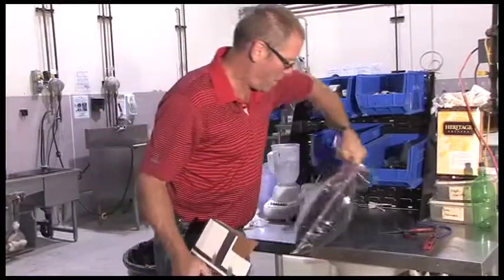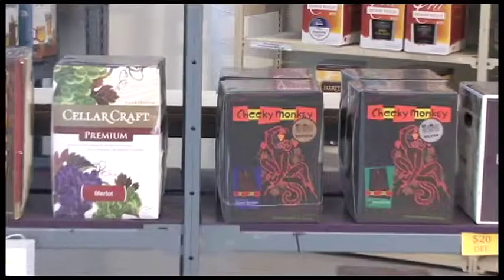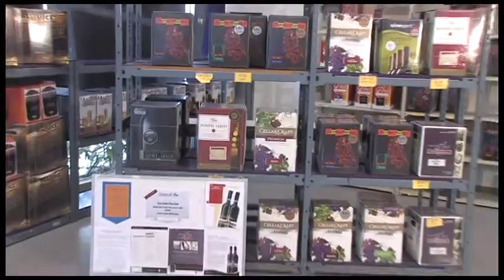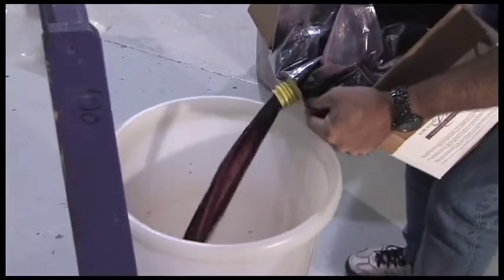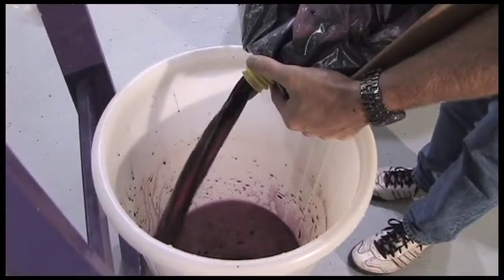The size of the bag of grape juice ranges from seven liters to up to a full 23 liters, with the more expensive kits containing more juice. 23 liters is equivalent to 30 bottles. Because we are selling grape juice, there are no taxes on the kits themselves, only on our service fees and corks.